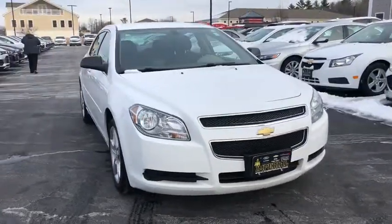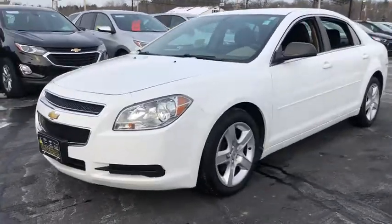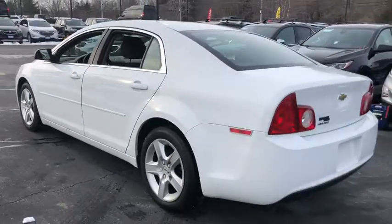Make a great choice today with the 2012 Chevrolet Malibu, a combination of performance and fuel economy. The Malibu is a great commuting car. This vehicle has less than 80,000 miles.